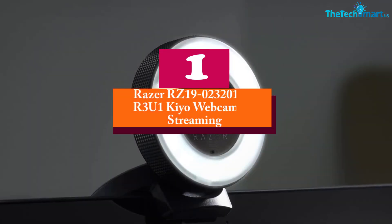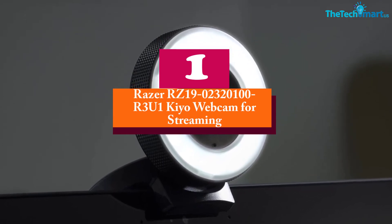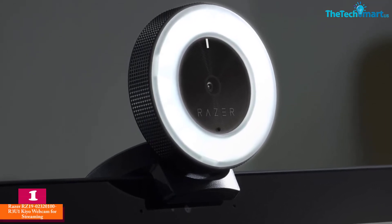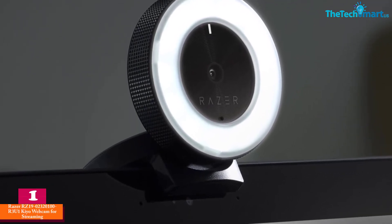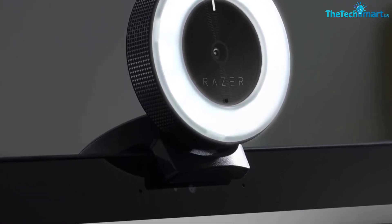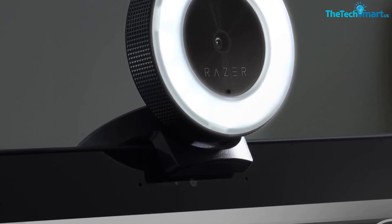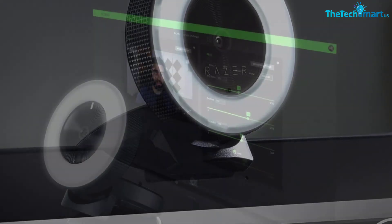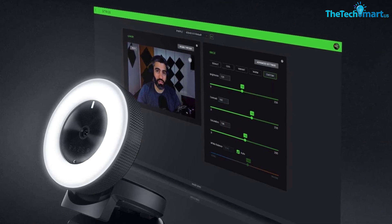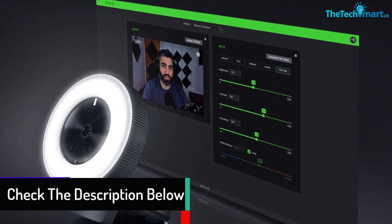Finally, at number one we have the Razer Kiyo webcam for streaming. The Razer Kiyo is designed to bring your communication to another level, offering both great images and great sound. The resolution options are 720p and 1080p, making it great for shooting videos for study and work purposes.